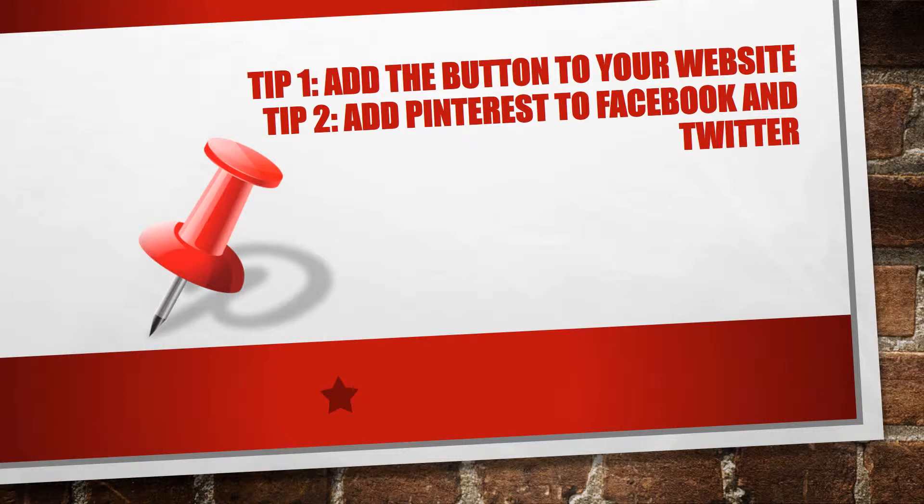Number two: add Pinterest to Facebook and Twitter. Link your Pinterest account with your Facebook and Twitter accounts. This way you can create value across all your social media channels and increase your exposure to your content.